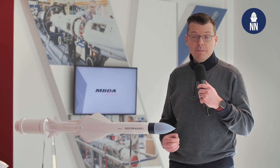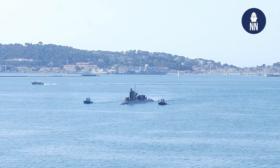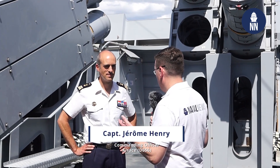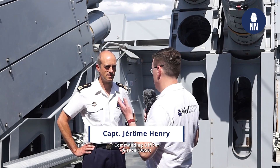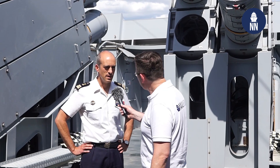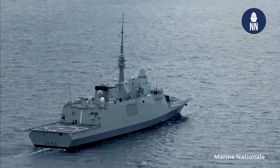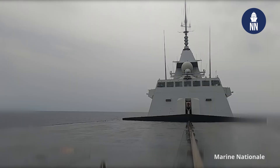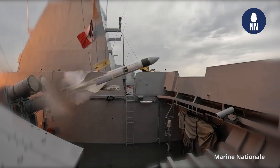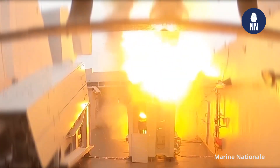The MM40 Block III C anti-ship missile was test-fired from the French Navy for the very first time in September 2023, from the French frigate Alsace. Commandant Henri, you are the commanding officer of the Alsace and you took part in the first ever firing of an MM40 Block III C missile in September last year. How did this test go? I had the chance to shoot the first ever MM40 Block III C missile on the 20th of September last year. We made the tests and the shooting in the most realistic environments possible — we took all the dispositions we would have taken in combat, and the shooting was successful.